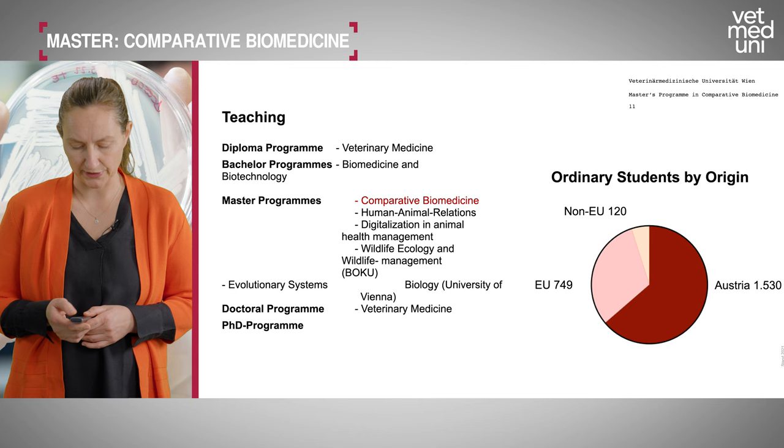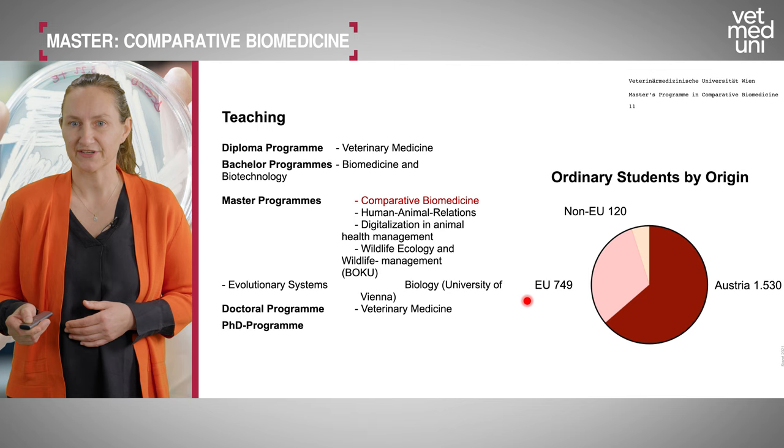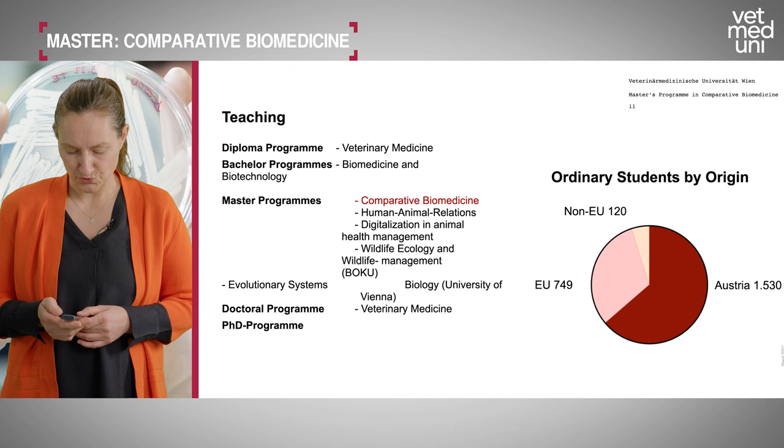Regarding where our students come from: most come from Austria — more than 1,500 — with about 750 EU citizens and around 120 non-EU citizens. We have many Austrian students but also warmly welcome international students to our programs.